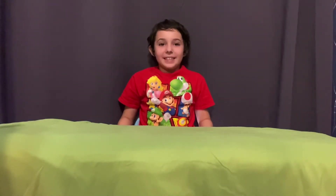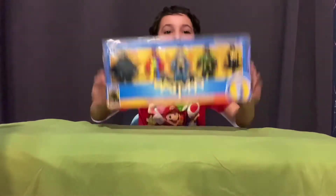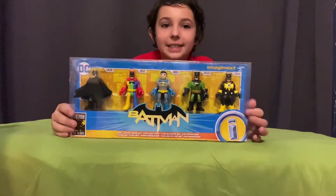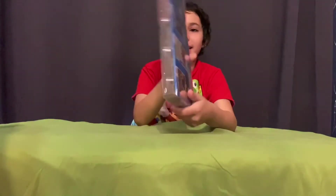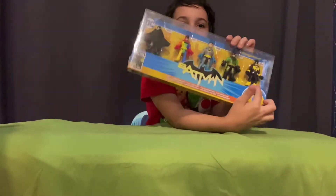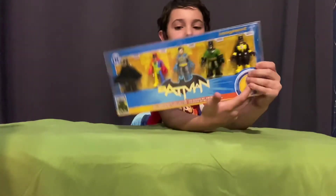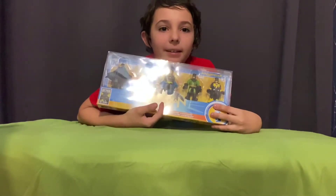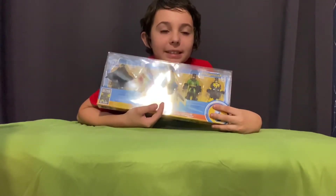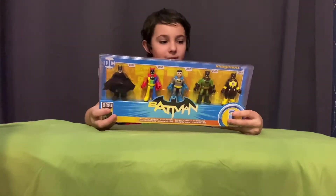Hey everybody, this is TAG-TV. We're gonna do Imaginext Batman 80th Anniversary. Now this is a limited edition thing. We got Forever Evil comic book Batman, Batman vs Superman Batman, Batman without his mask, Rainbow Batman, and some weird Batman.